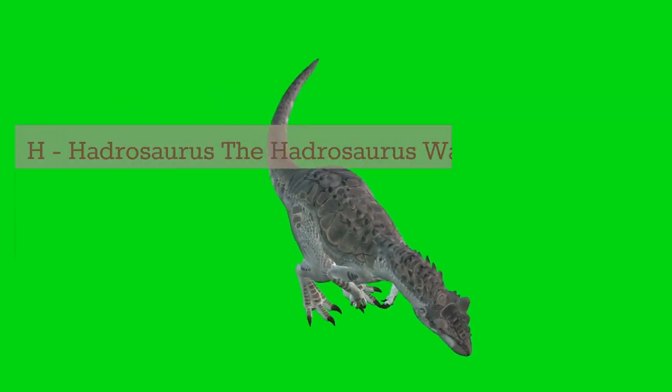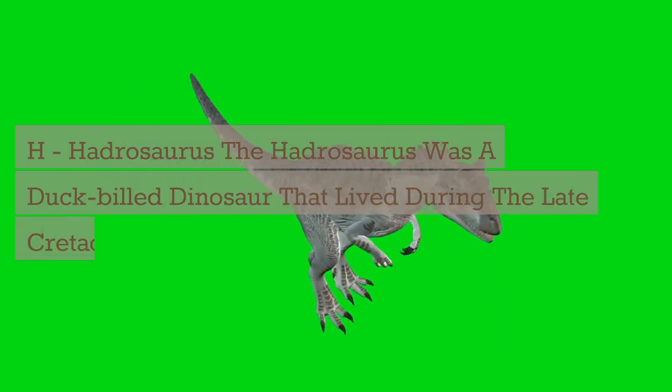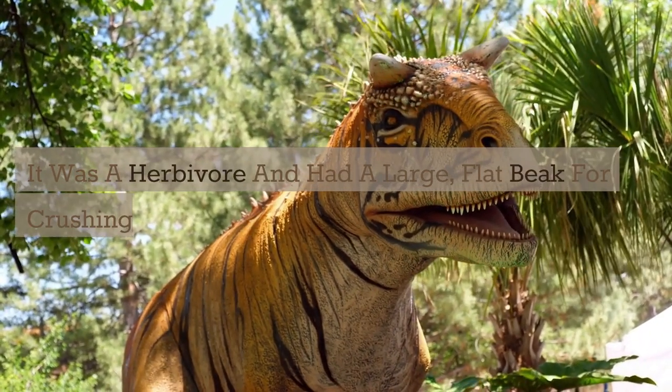H. Hadrosaurus. The Hadrosaurus was a duck-billed dinosaur that lived during the late Cretaceous period. It was a herbivore and had a large, flat beak for crushing tough plants.